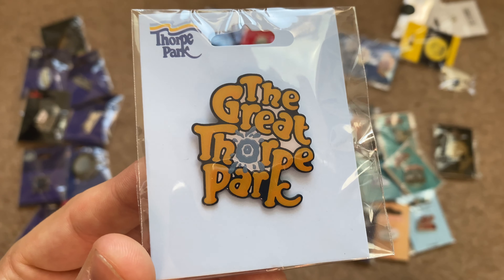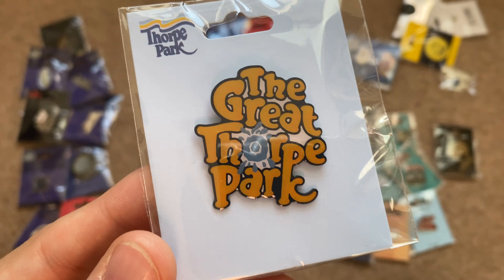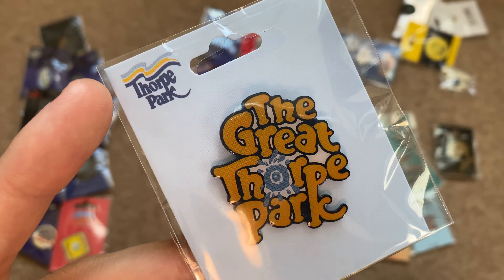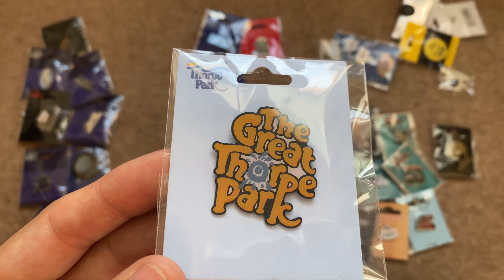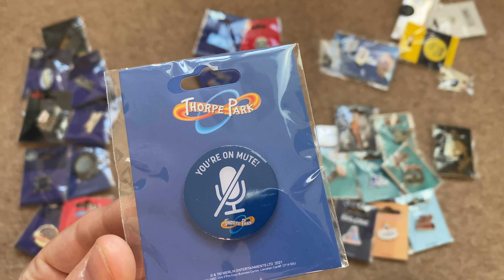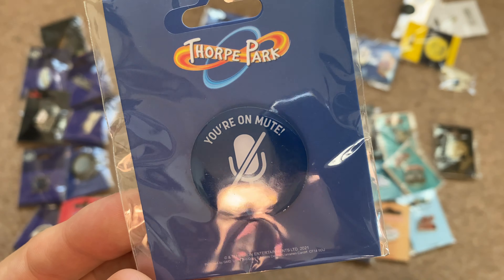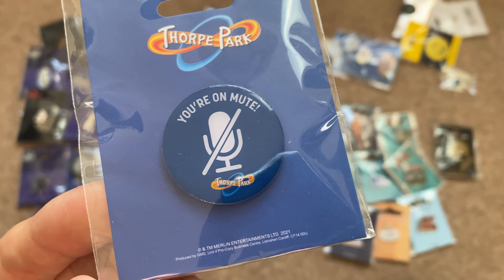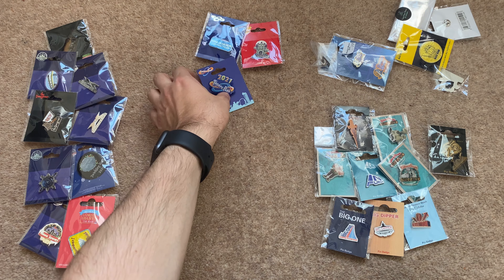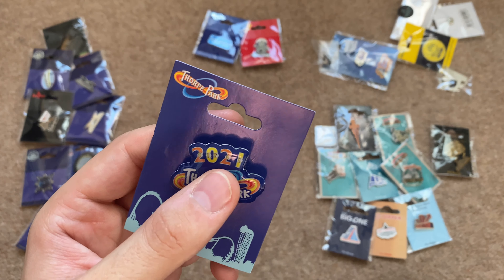Next is the Great Thorpe Park pin badge, purchased as part of a collection that included a 2020 Thorpe Park map — those maps were going for ridiculous prices on eBay. Then here is my 'You're On Mute' Thorpe Park 2021 pin badge. These are quite sought after because they were only on sale for a short time and sold out almost instantly. Flash warning for those sensitive to light, but I'm going to turn this one on for you.